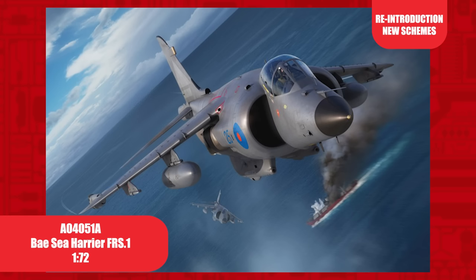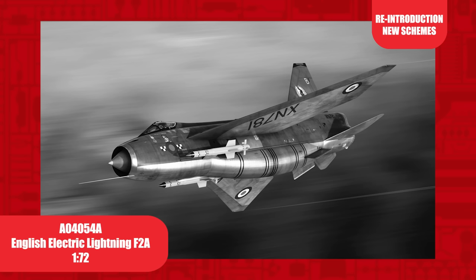Due for release in time for the 40th anniversary of the Falklands conflict, this 1/72nd scale Harrier FRS.1 was first released back in 2010 and has seen a number of iterations since. This release includes two new decal options: XZ-459 of 800 Naval Air Squadron aboard HMS Hermes in 1982, which first launched an attack on the munitions ship Rio Carcaraña.